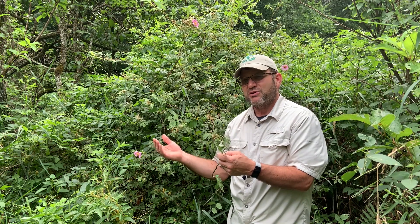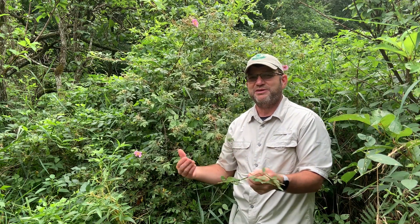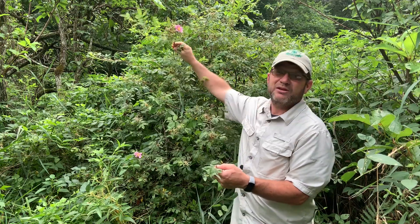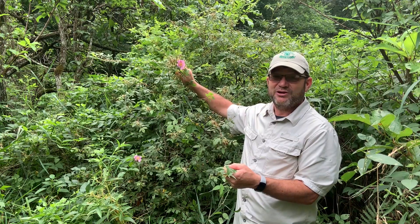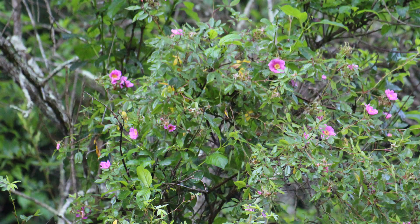Multiflora rose is the non-native that's everywhere. The native swamp rose occurs in very wet, low-lying areas and often intermingled. I've had a battle trying to separate these out and remove some of the multiflora rose without damaging the native swamp rose. Again, Rosa palustris — a native that can occur in our wetland areas. Glad we didn't wait too long.